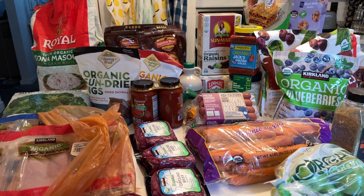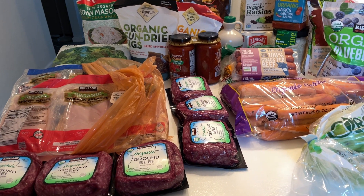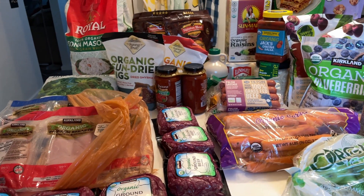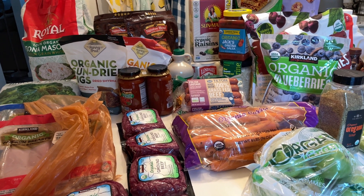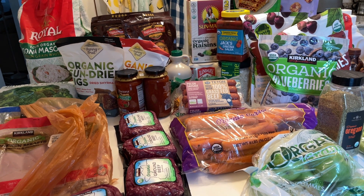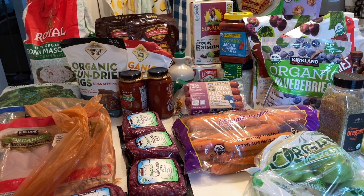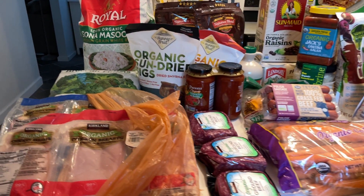Hello and welcome back to my channel, and welcome if you are new! Today I am sharing my Costco monthly stock-up haul. I do have a few things from Kroger, a few deals I want to pick up, as well as a few items from Sprouts, but the majority of everything I got is from Costco.